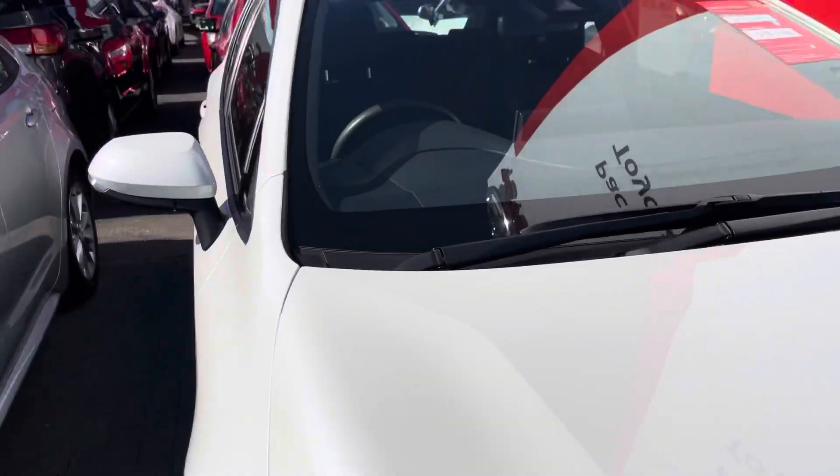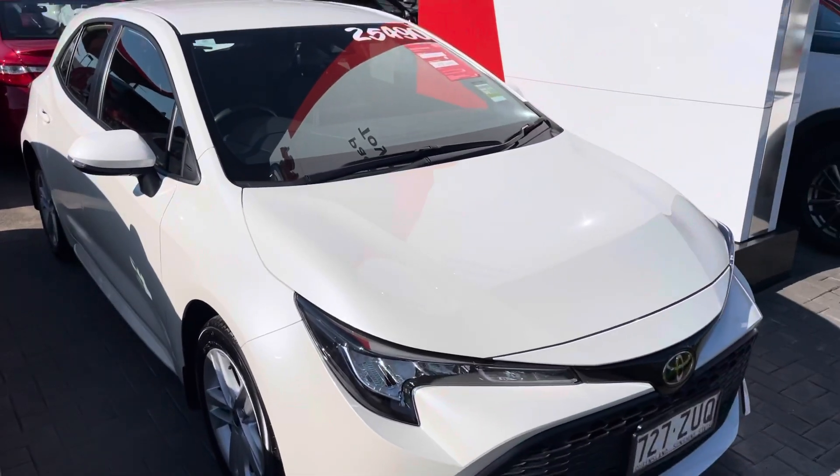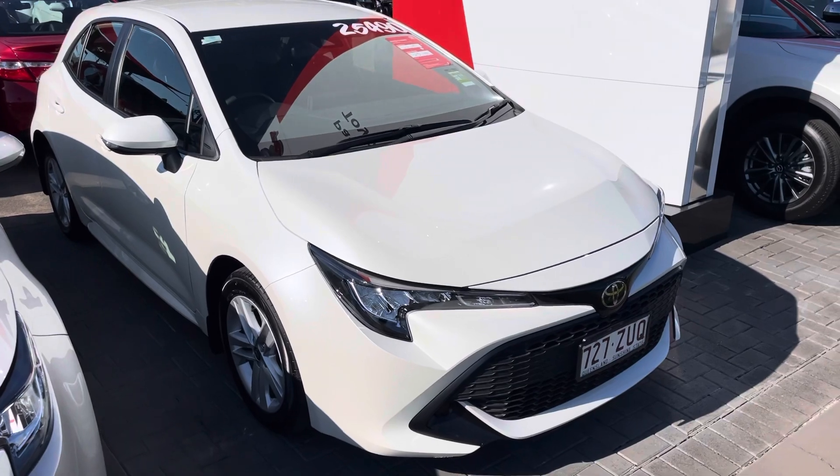Alright, that is your virtual tour of the 2020 Toyota Corolla. Thank you.